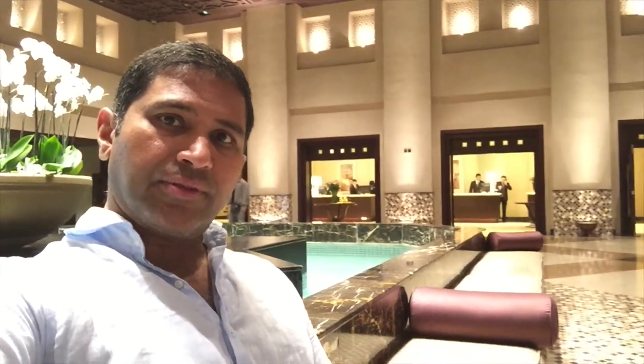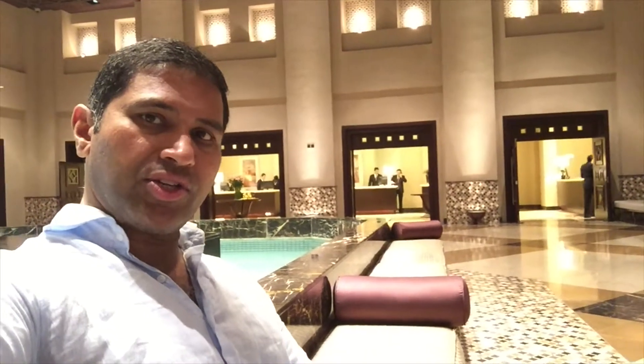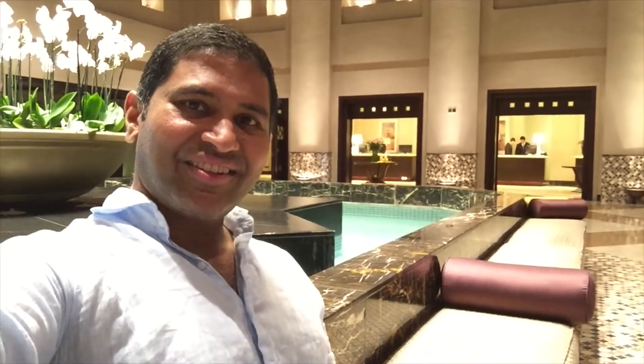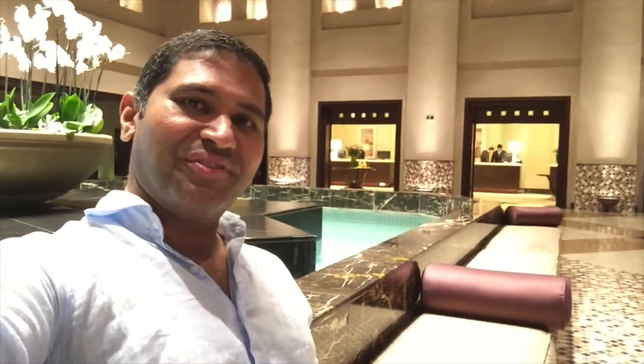Lovely quiet setting. With the backdrop, we've got the concierge and the check-in area. The lobby is spread out. Fabulous experience in the relaxed atmosphere about the lobby space. A very lovely team of staff here at the Grand Hyatt — smiling, positive, energetic. All you're looking for in a team.